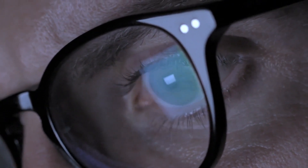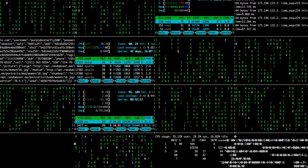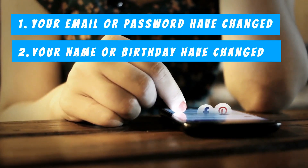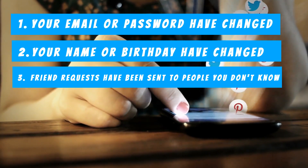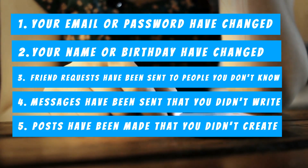First, how can I know if my Facebook has been hacked? Well, if you notice one of the following, it is certain that your Facebook has been hacked. 1. Your email or password has changed. 2. Your name or birthday has changed. 3. Friend requests have been sent to people you don't know. 4. Messages have been sent that you didn't write. 5. Posts have been made that you didn't create.